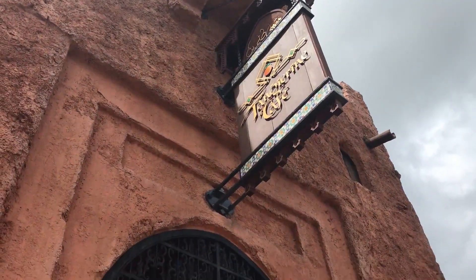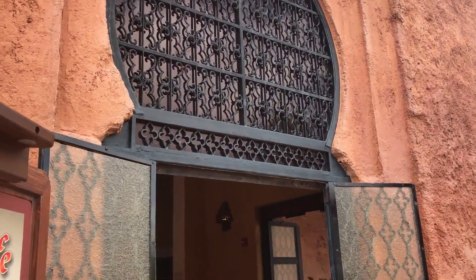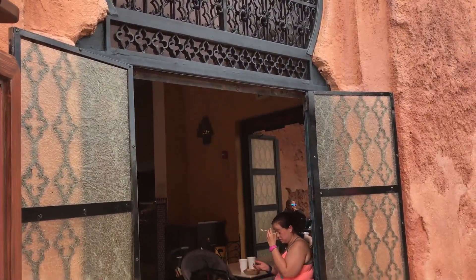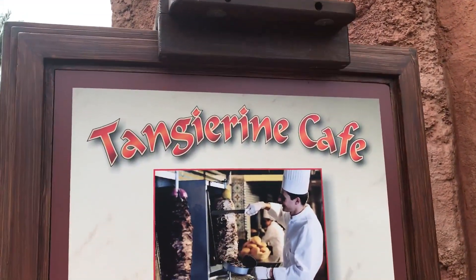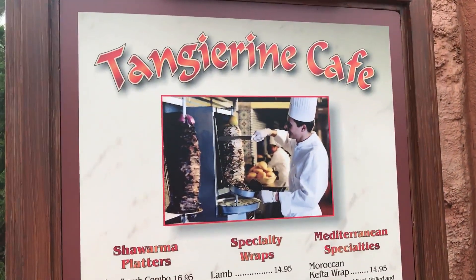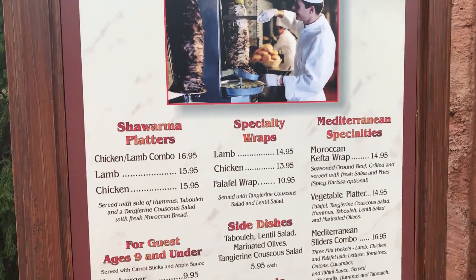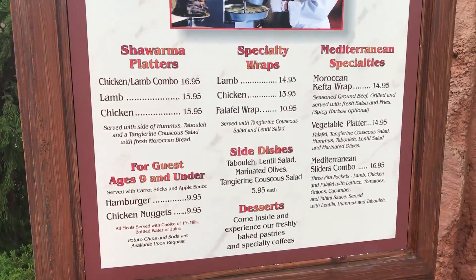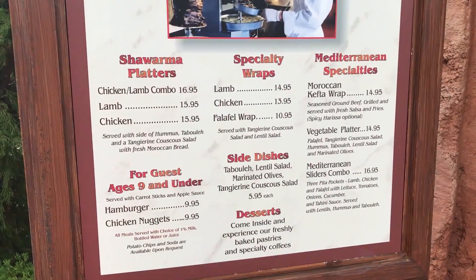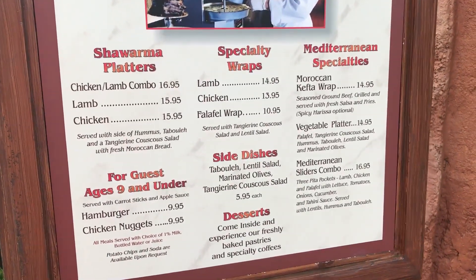The Tangerine Cafe is their only quick-service option here, and I would invite you to explore this if you are feeling a little bit more adventurous. If you're not a burger and fries person, if you're not a chicken nuggets and pizza person, if you can feel comfortable getting out beyond that, the Tangerine Cafe has some unique bites for you. Take a look at the menu — you see lamb, falafel, lentil salad, marinated olives, and of course hamburgers and chicken nuggets for kids. Just a great cross-section of Mediterranean delights, and the price point is very reasonable for Disney quick-service.